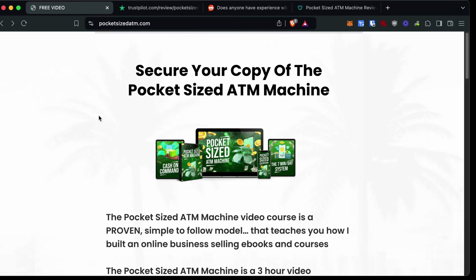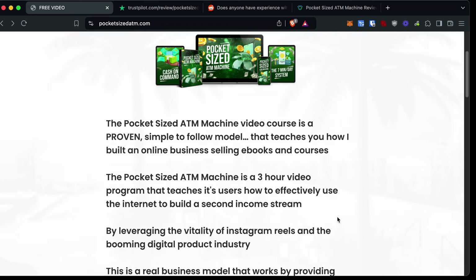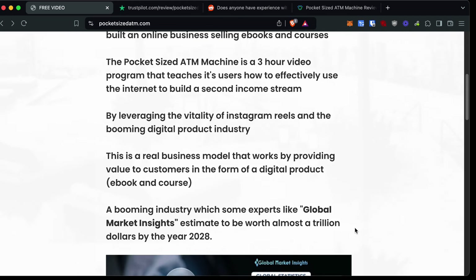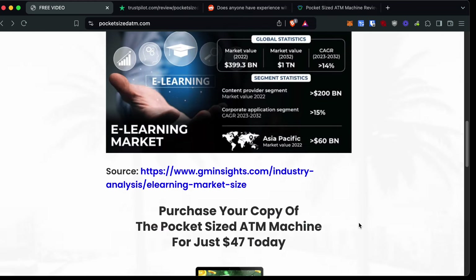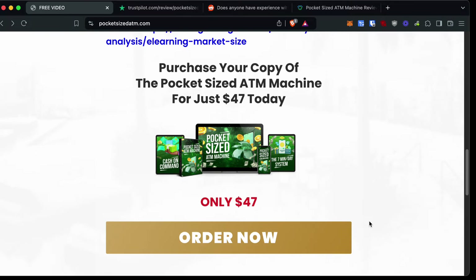Pocket-sized ATM machine is essentially just a three-hour video program that teaches you how to make money on the internet. Primarily, they're going to teach you how to do this by selling ebooks and courses or other people's digital products as an affiliate. They teach you how to make content on Instagram like Instagram Reels so that you can promote ebooks or digital courses as an affiliate.